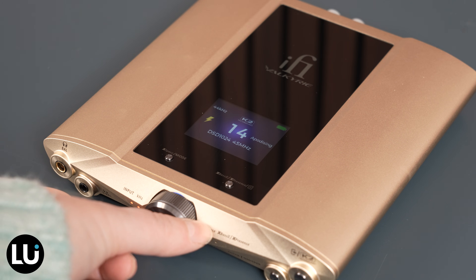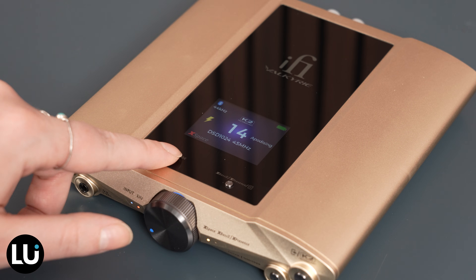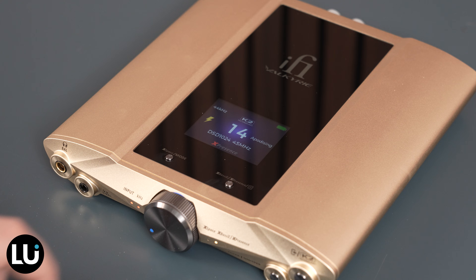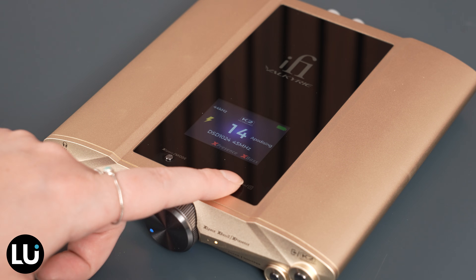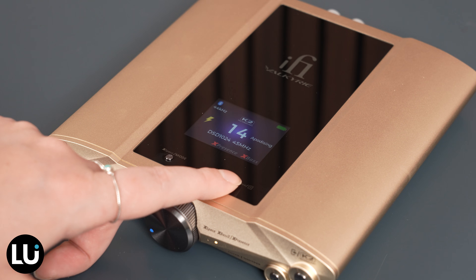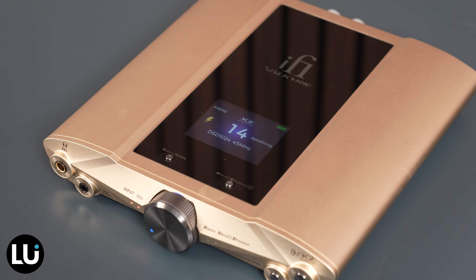Important to note, there is a lot of technology packed into this device. There are eight digital filters that employ upscaling and balanced filtering, giving you the flexibility to find the voicing you prefer across your music collection that best matches your headphones. Whether you prefer a pure signal path or subtle enhancements, this DAC and headphone amp adapts to your taste.